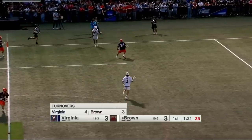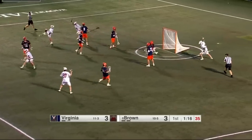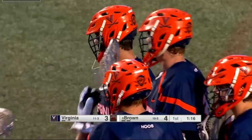Virginia riding hard, and Brown with the clear. What a shot — sidewinder style from Brian Antonelli. And Brown is back in front at three.